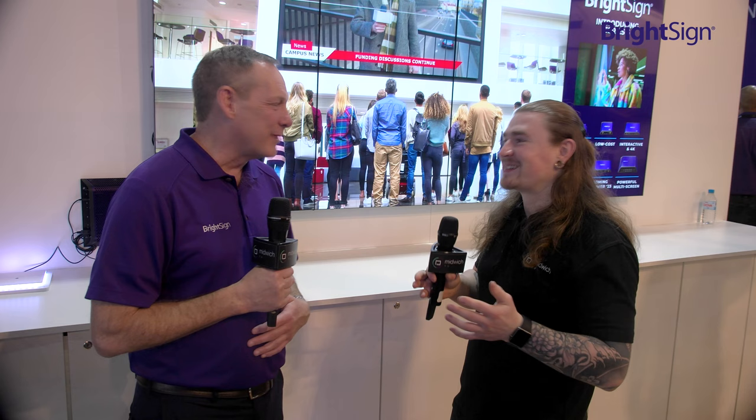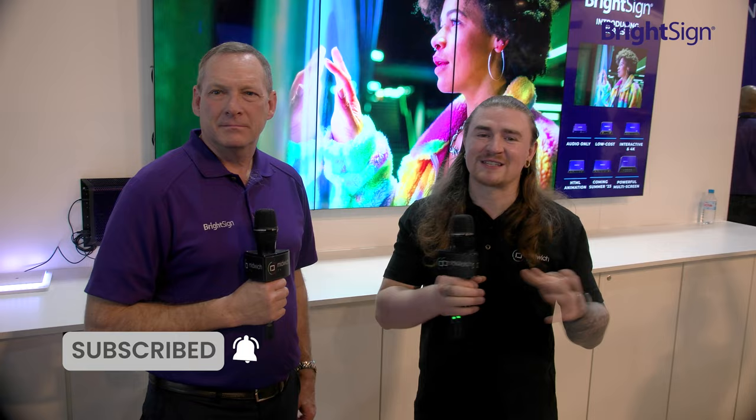It's a busy show — there's a lot to see. I'm going to take a look around the stand myself. Thank you for your time. Sounds like you're going to have a great 2023 — super exciting, great jumping into the new year. Thanks so much. You've been watching Midwich TV here at ISE 2023. I hope you enjoyed the video. Don't forget to like, comment, subscribe, and hit that bell notification icon to stay up to date with all the latest content on Midwich TV.